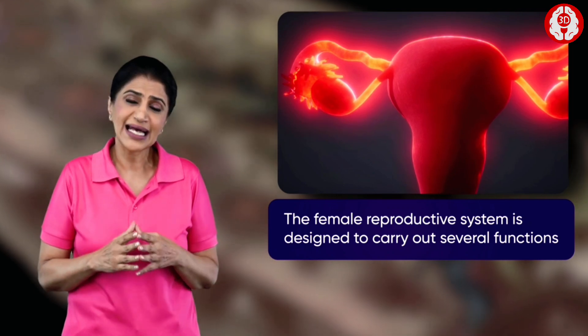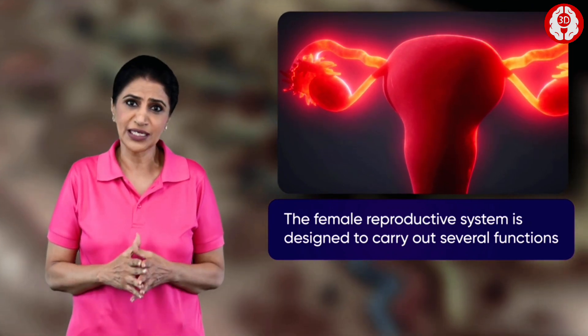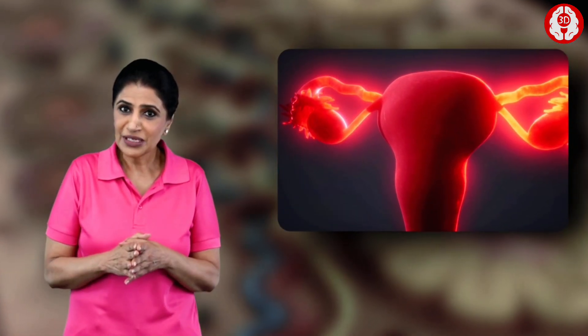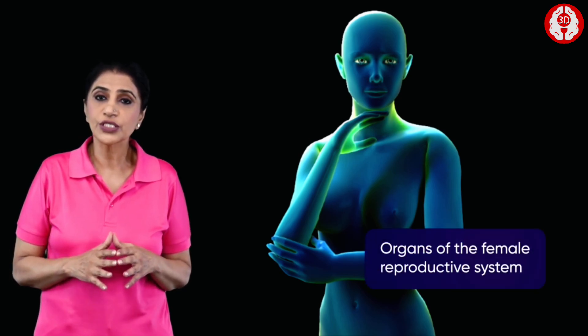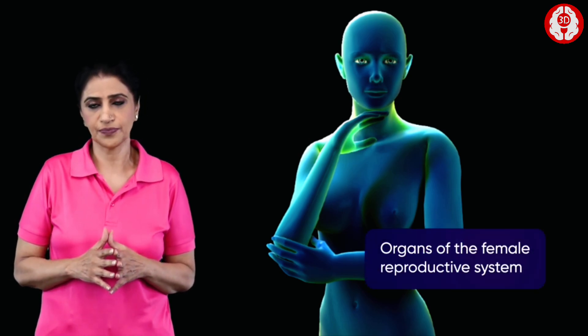There are so much more gasp-worthy facts still left to be learned. So join me as we explore more on the female reproductive system and the marvelous job it is. Our objectives are to have an overview of the organs of the female reproductive system.